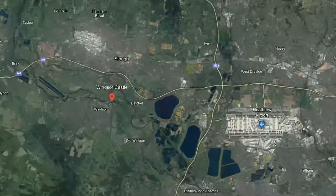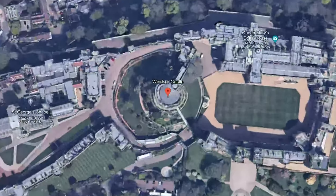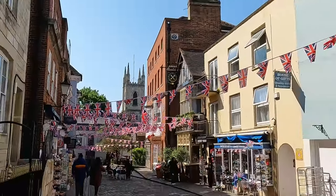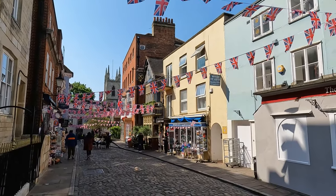Hello and welcome to Reservoir Travel. In this video we will take you on a tour of Windsor Castle.